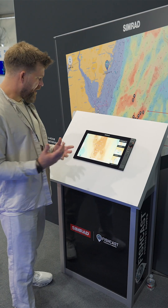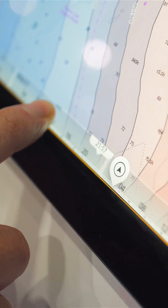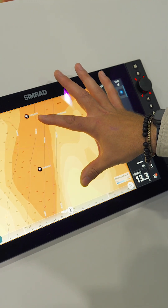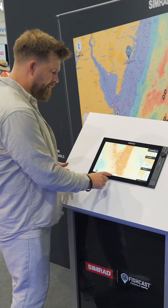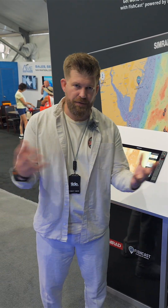I also really like how you have this forecasting bar at the bottom. You're able to forecast up to three days in advance, and it also gives you the opportunity — if you're casting off and heading over for a two-hour journey offshore — to pinpoint exactly where you're going to have the best opportunity to catch your pelagic fish.